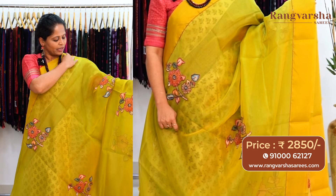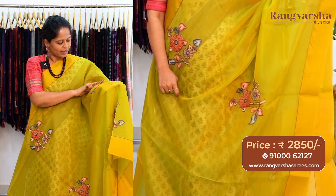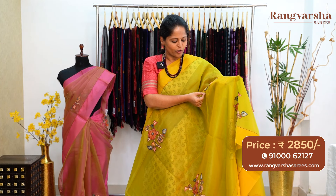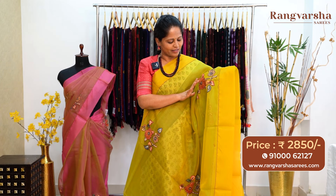The next pattern in organza is a complete patchwork saree. This saree is a green color with a floral printed patchwork — a pen column curry style patchwork where the patchwork features both embroidery and sequence work.